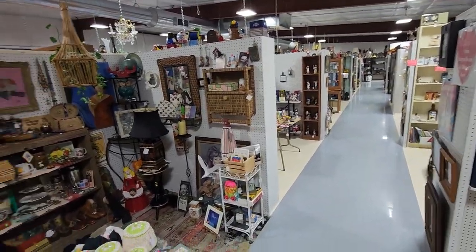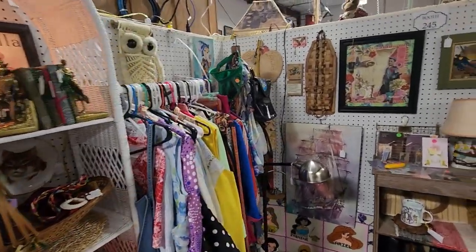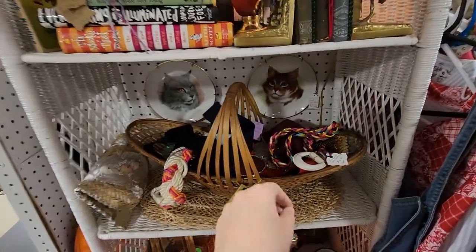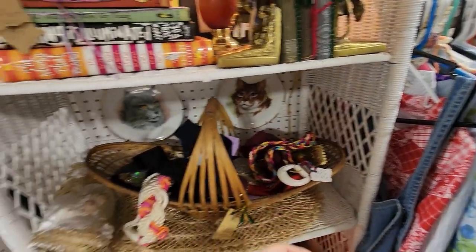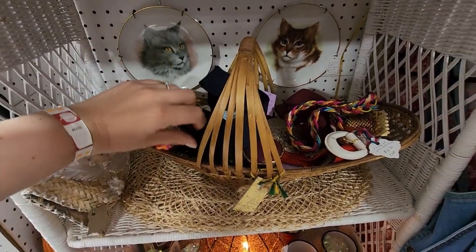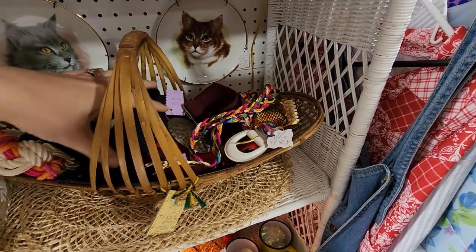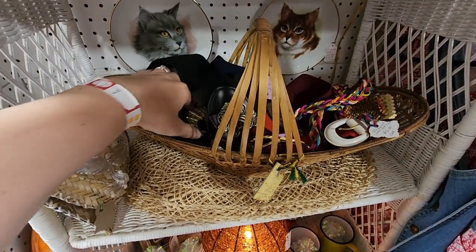I've only been back here once before and that was with my daughter, and she was a handful. Oh, there's belts here. That looks like $6.50, and there's a discount in this booth. Some of these vintage belts do pretty decent, especially if they have a really neat buckle — wide waist belt.